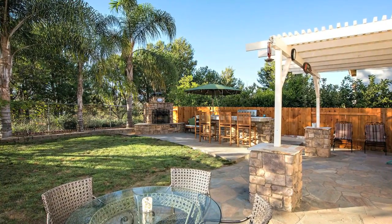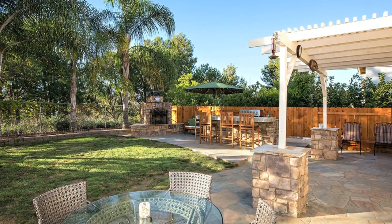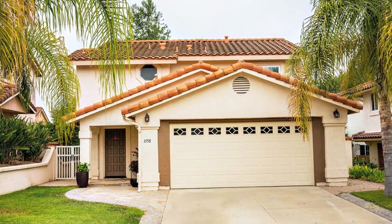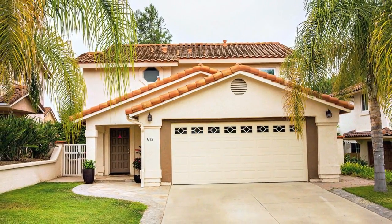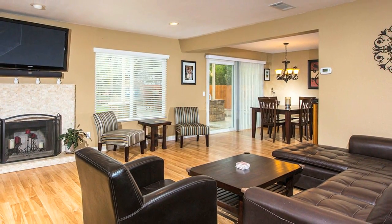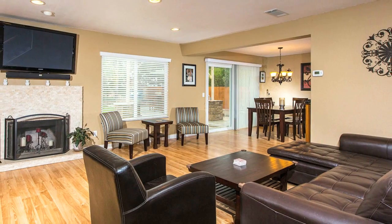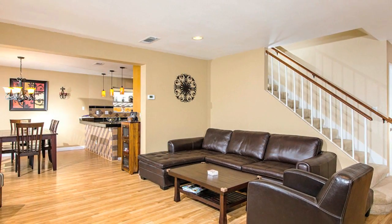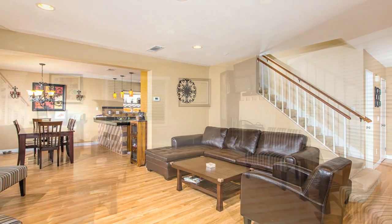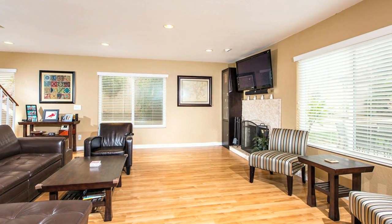Entertainer's delight. This fabulous three bedroom, two and a half baths home features 1,475 square feet — a phenomenal living space. The downstairs offers a living and dining room combo. The family room has a stone fireplace and a spacious open floor plan. The family room opens to the sensational kitchen.